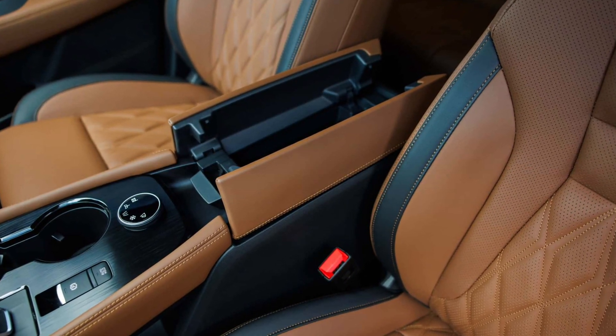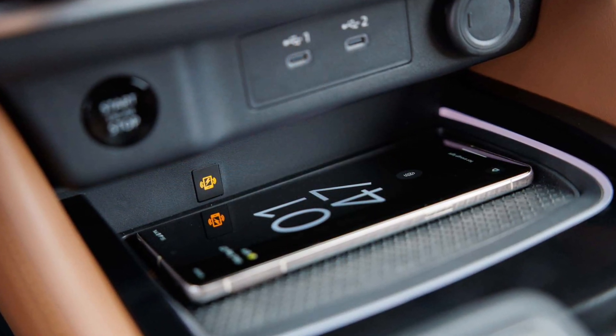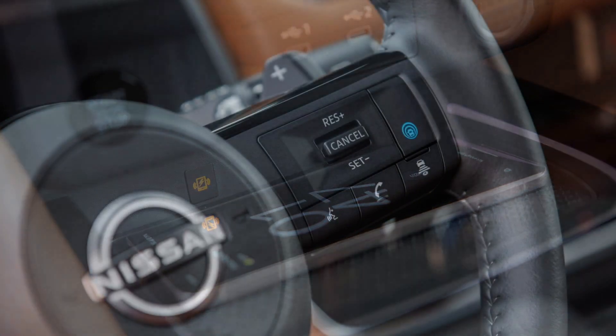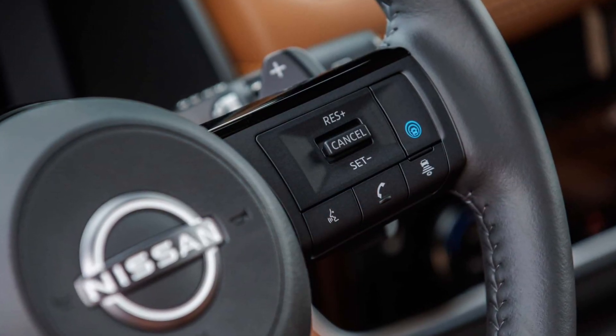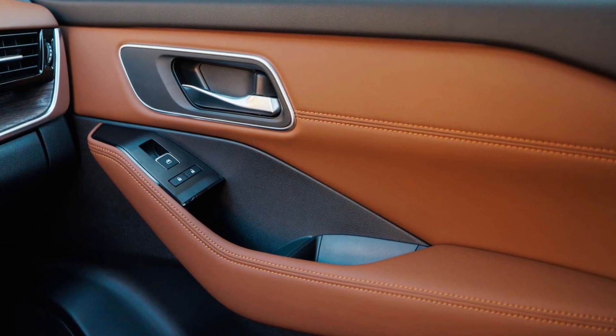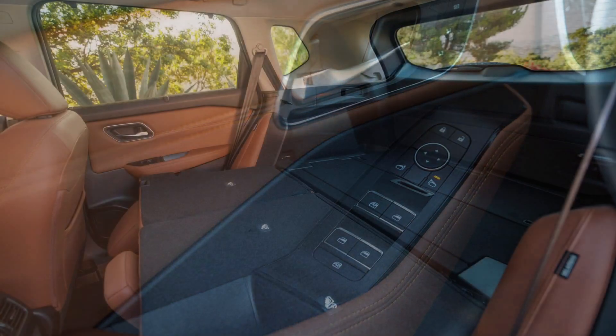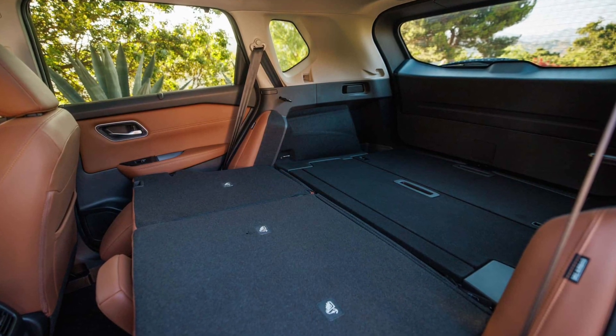Nissan will have the 2024 Rogue on sale in the US from early next year in S, SV, SL, and Platinum grades, with pricing to be disclosed closer to launch. The outgoing 2023 model year was offered from $27,910 for the front-wheel drive S to $38,990 for the all-wheel drive Platinum.